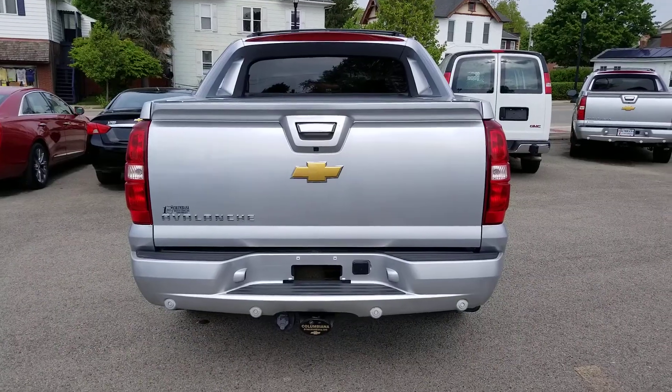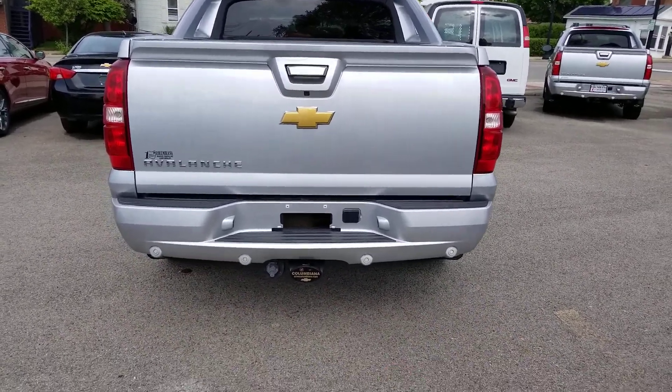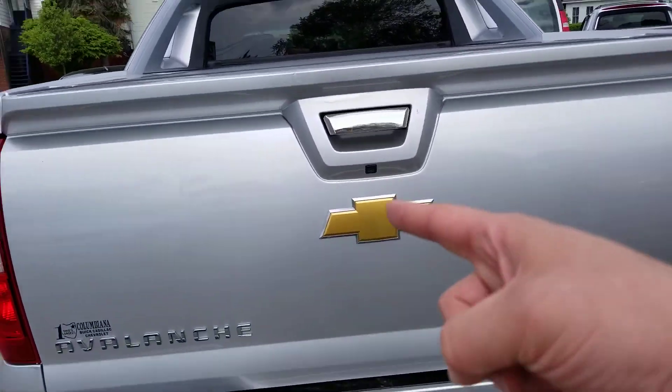Let's take a look at the back. You have the rear park assist on there. There's your towing and electrical. Backup camera right there.